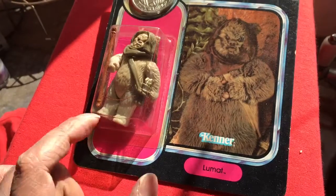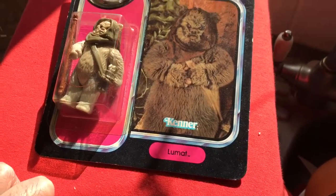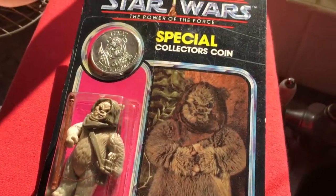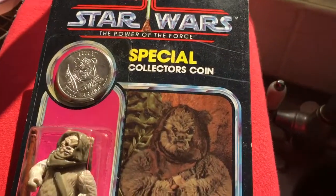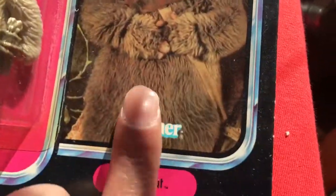All Lumats and Paplus are made in Mexico. You can tell the card looks like it's a Mexican type card, or a MIM type card, because it's kind of rough to touch.